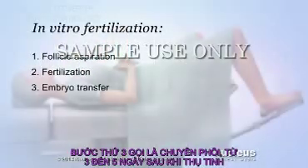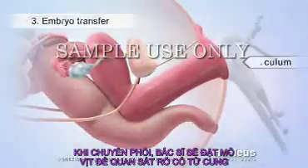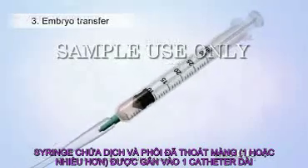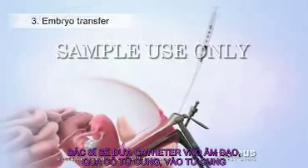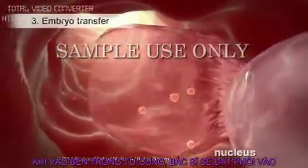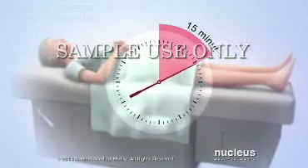The third part of in vitro fertilization is called embryo transfer, which is done three to five days after fertilization. A tool called a speculum will be inserted into the woman's vagina so that the doctor can see her cervix. A syringe will be loaded with fluid containing one or more of the hatched embryos, then attached to a long, thin tube called a catheter. The doctor will insert the catheter into the vagina, through the cervix, and into the uterus, then inject the embryos. The catheter and speculum will then be removed, and the woman may continue to lie on her back for about 15 minutes.